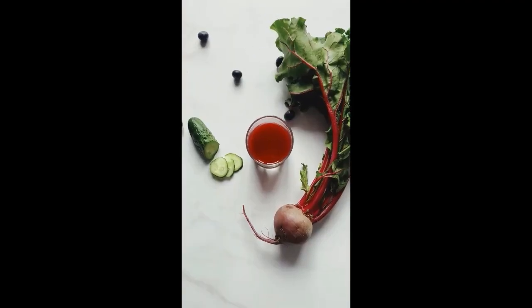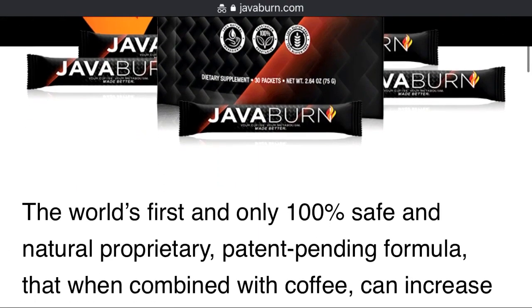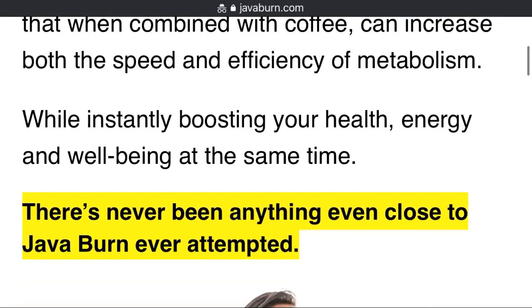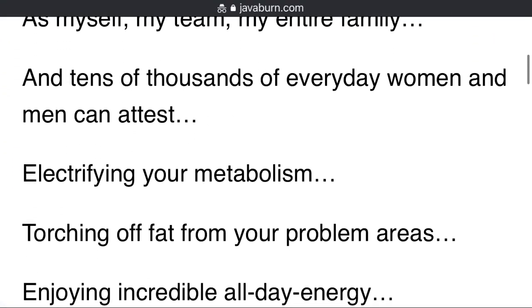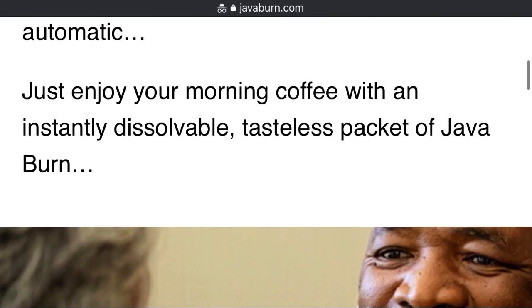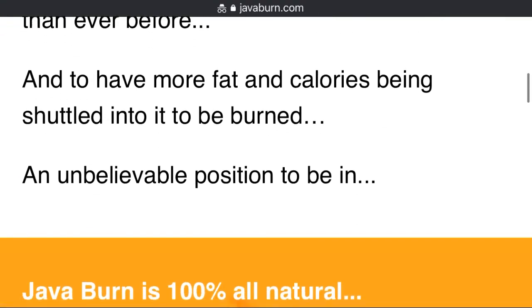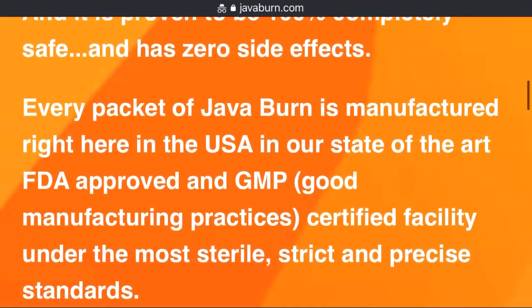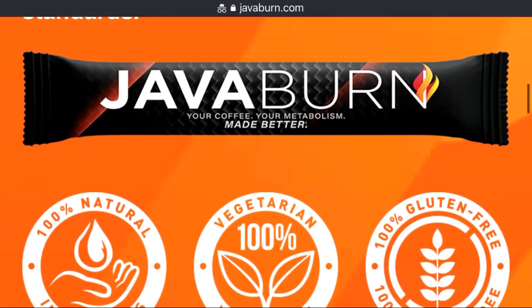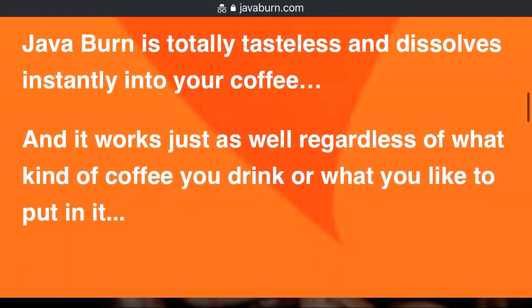The first question many people have is, is JavaBurn safe? JavaBurn is absolutely 100% natural, safe and effective. Many thousands of people enjoy taking JavaBurn every day and there have been absolutely no reports of side effects. Every JavaBurn package is manufactured here in the USA in our state-of-the-art FDA-approved and GMP — good manufacturing practices — certified facilities in accordance with the most sterile, strict and accurate standards. JavaBurn is 100% all-natural, vegetarian, gluten-free and non-GMO. As always, if you have a health problem, it is recommended to see your doctor.